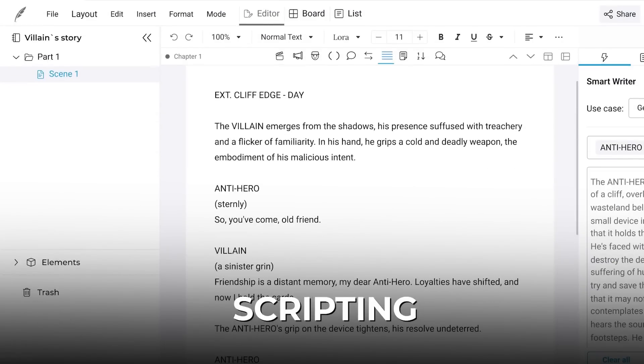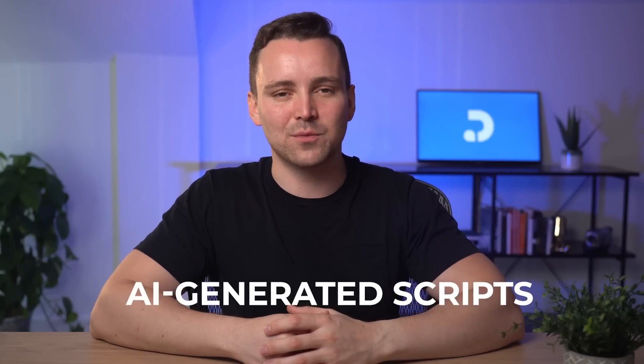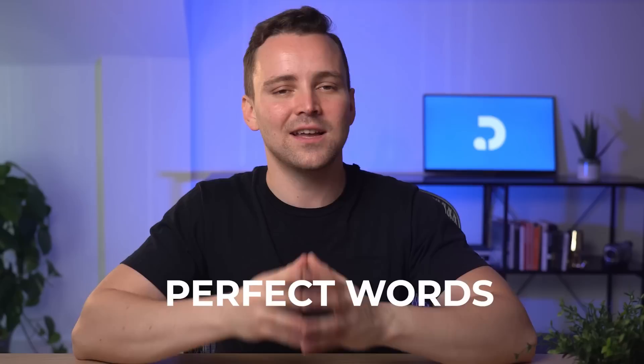And when it comes to scripting, Dectopus AI has you covered. Our AI-generated scripts provide you with the perfect words to captivate your audience and own the stage.